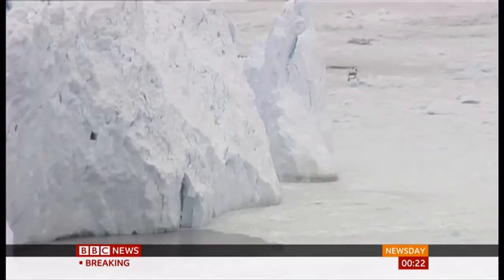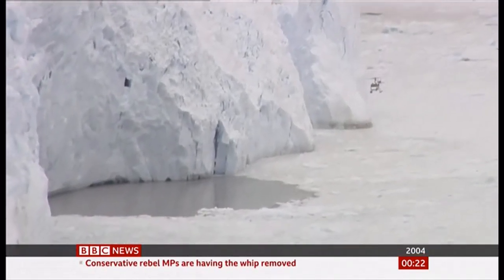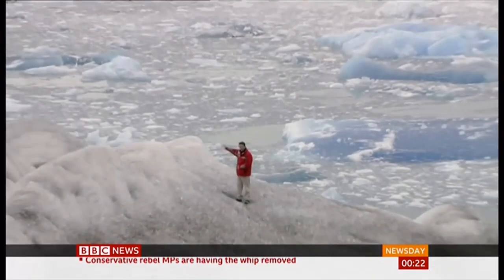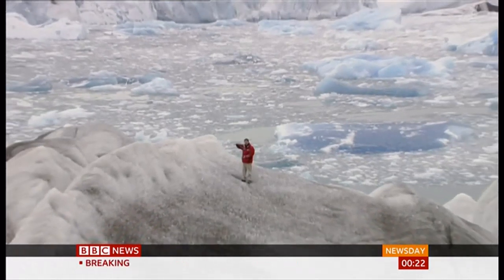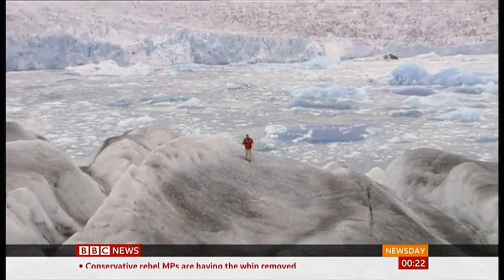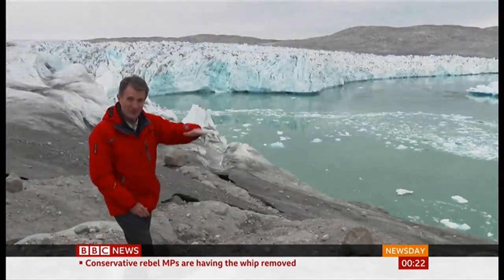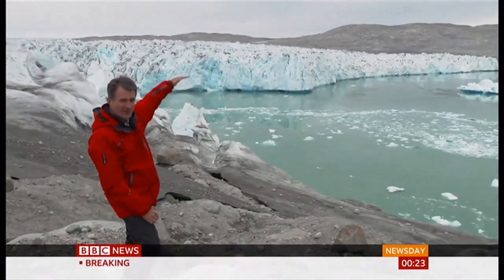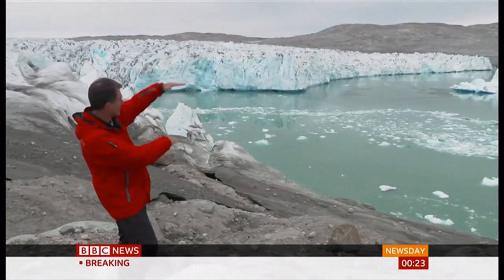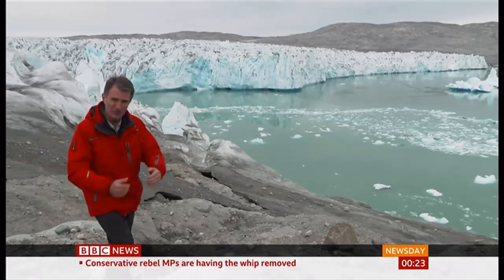And I've seen that for myself. Back in 2004, I came to this same spot — the glacier towered above me, this massive wall of ice. Since we last filmed here, the region has been warming twice as fast as the global average, and the effect on the glacier is startling. Back in 2004, it would have been 100 metres thicker than it is now — that's like having a 30-storey building sitting on top. It's all just going at an incredible speed.